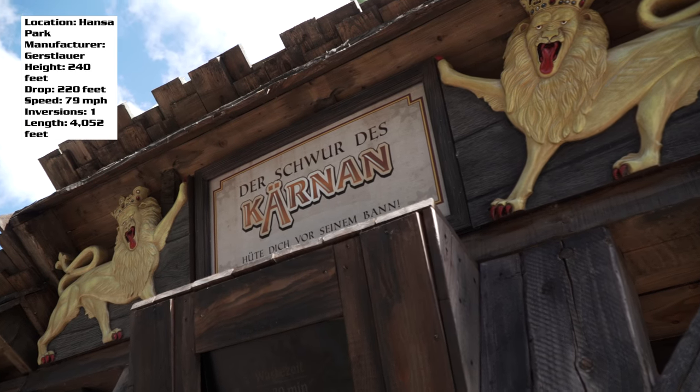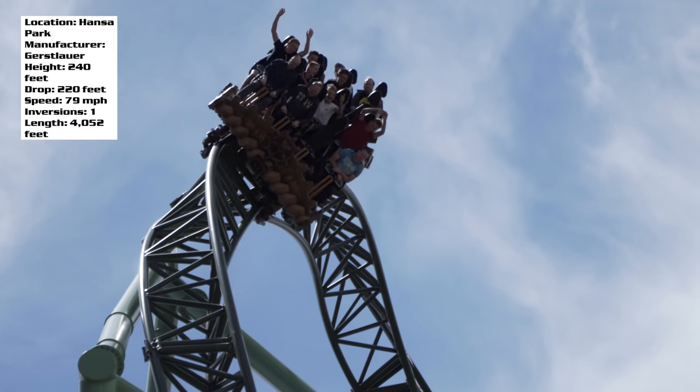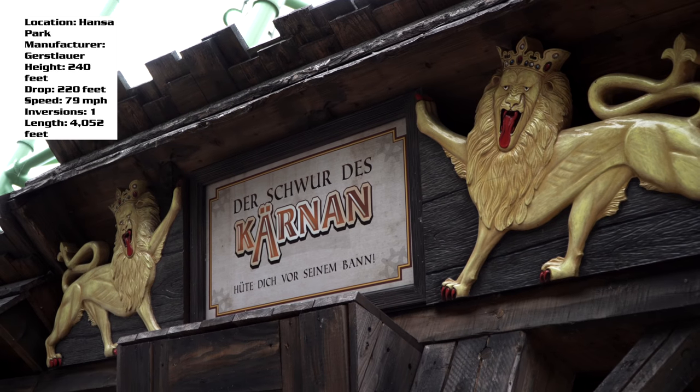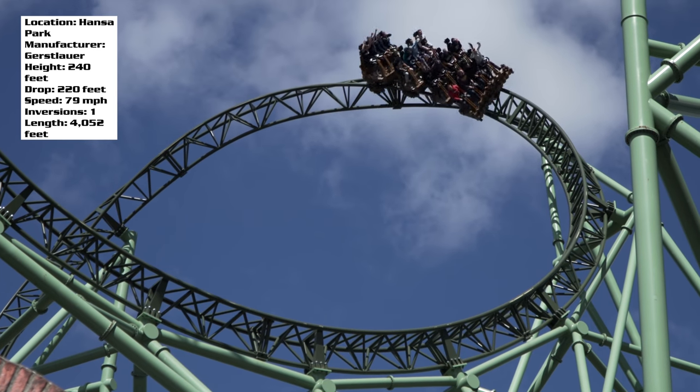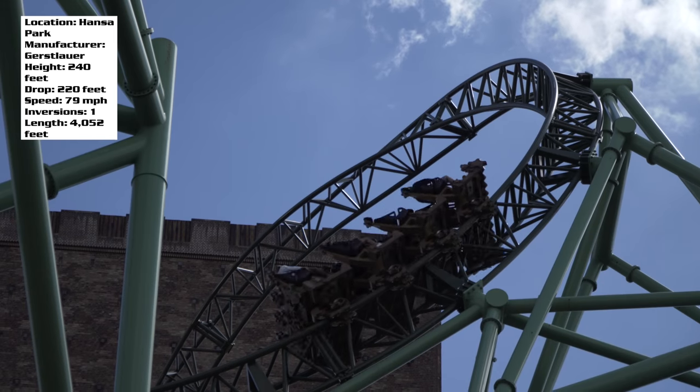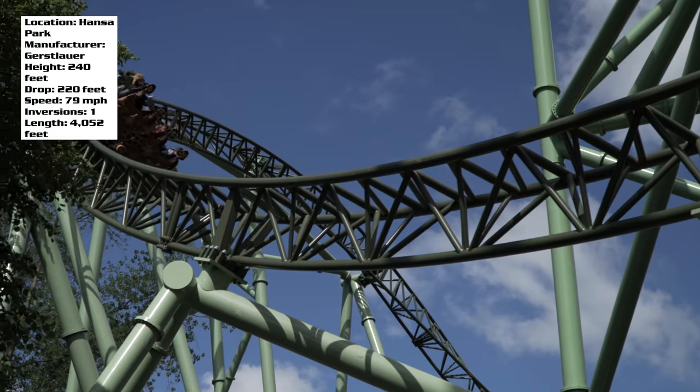One of the most intense coasters I have ever ridden is this hyper coaster by Gerstlauer in northern Germany at Hansa Park. This is Deschwerdeskjernen. I'm sorry if I mispronounced that — I'm American, I'm doing my best. But in English it translates to the Oath of Kernen, otherwise just shortened to Karnan.